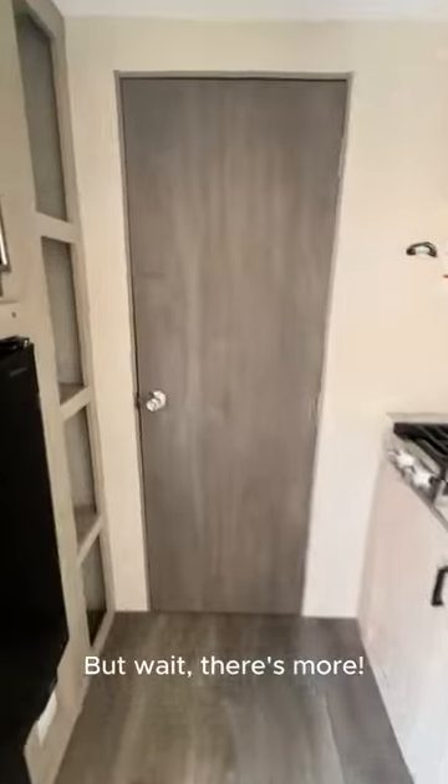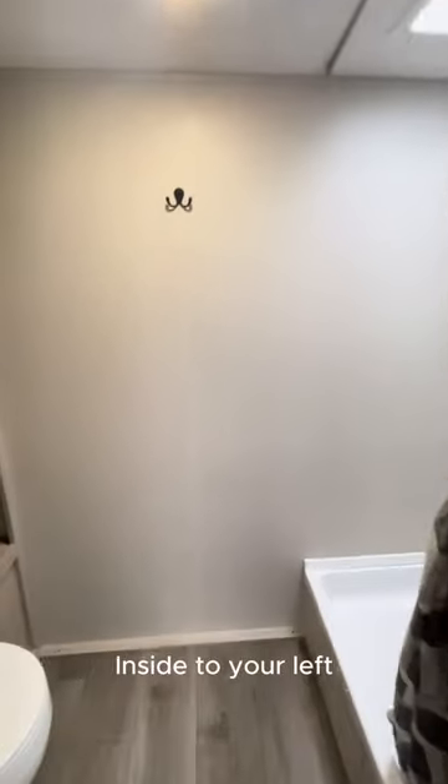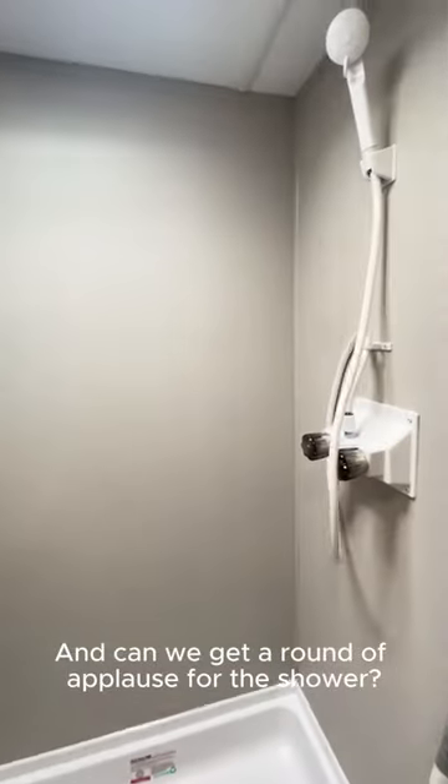But wait, there's more. Let's take a look at the bathroom. Inside to your left, you'll see your marine toilet with foot flush. Next to that is linen storage. And can we get a round of applause for the shower?